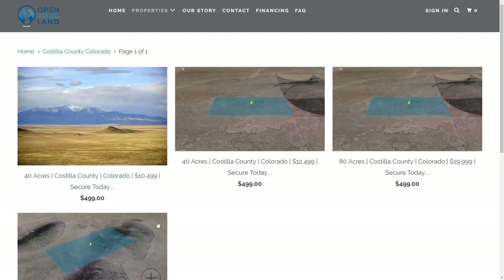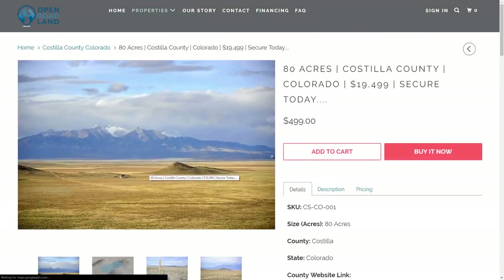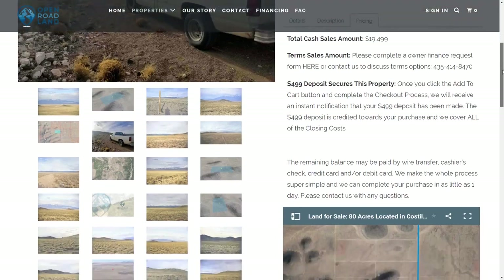Now click on the property you are interested in. Here, you can see pictures, scroll through the details, description, and pricing tabs, and check out the interactive property map located on the bottom right-hand corner of the page.